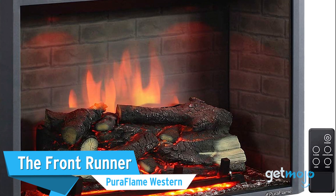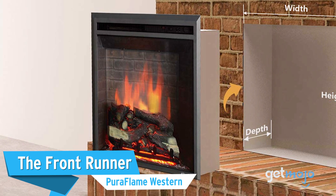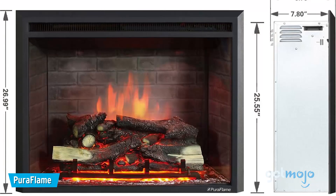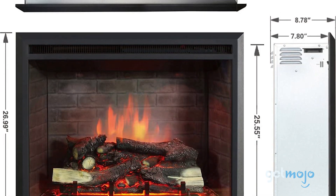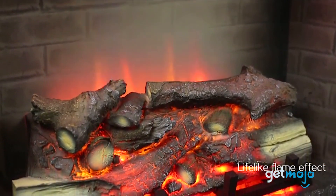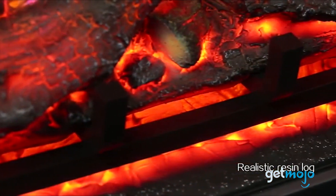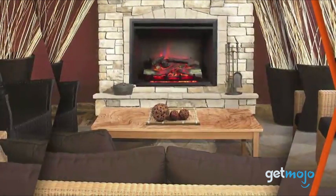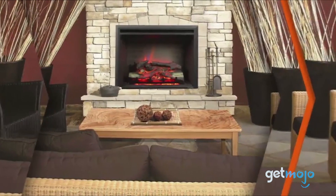First up, the front-runner: the Pura Flame Western. If you're looking for a new fireplace to sit inside a wall and replace an existing one, Pura Flame has this great-looking model that comes available in a wide variety of sizes. This fireplace includes realistic resin logs and an energy-efficient LED glow, which can be easily controlled using the included remote. We also like the optional glass doors you can specify, which add an extra dose of class.